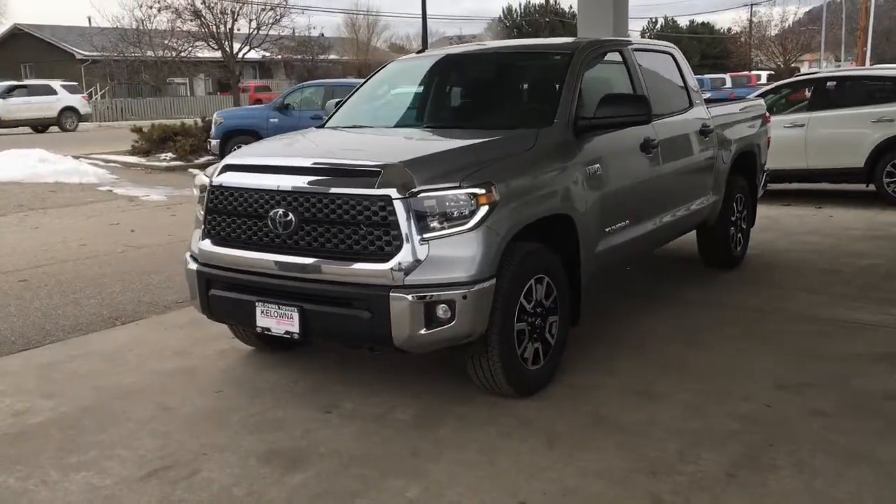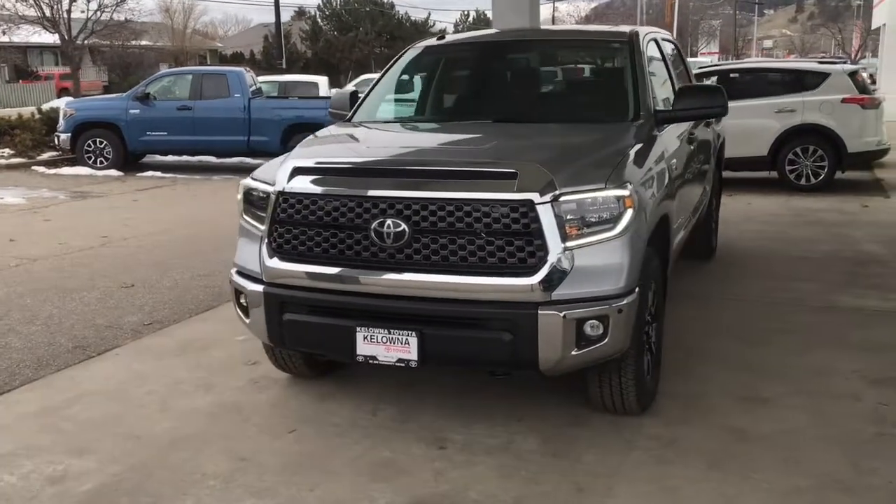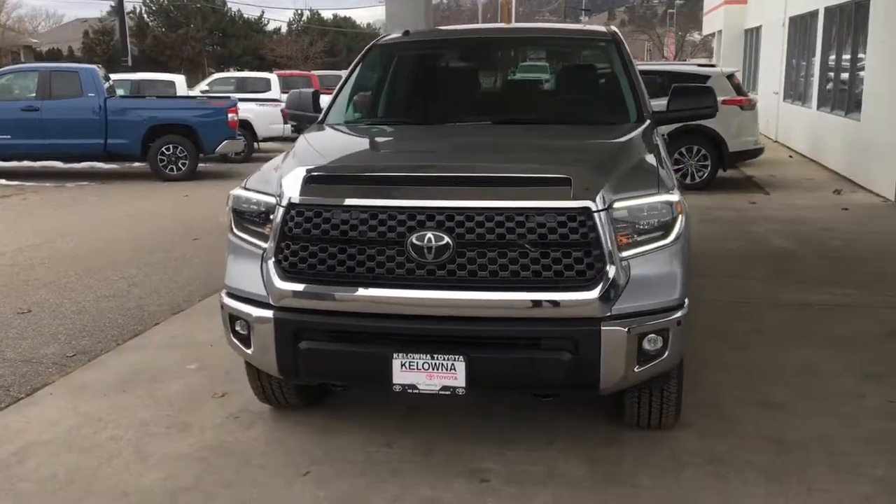The Tundra CrewMax has an aggressive purpose-built look with a chrome grille surround with integrated hood scoop, LED headlights, running lights and fog lights.